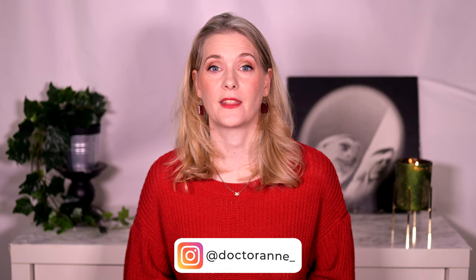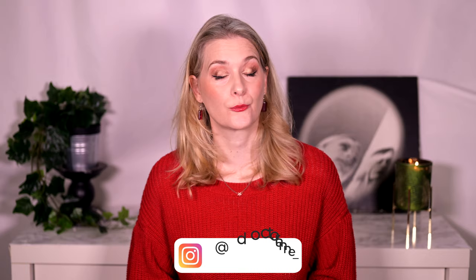Hi, I am Doctor Anne. I am a medical doctor with a passion for skincare that works. On this channel we explore the science behind skin and do quick reviews, so you learn to pick exactly those products that work for your individual skin concern.